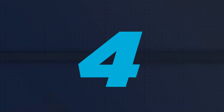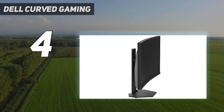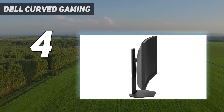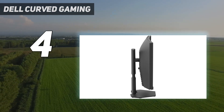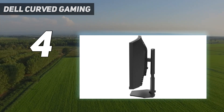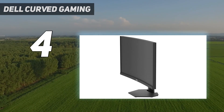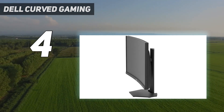Coming in at number 4: the Dell Curved Gaming. The Dell S2722DGM is the best PC monitor we've tested in the budget category. It's a good monitor for most uses. It has great peak brightness and decent reflection handling, so glare isn't an issue in bright rooms. It also has good contrast with deep blacks, so it's a good choice for a dark room. It has good accuracy out of the box and a fantastic SDR color gamut, so it's also a good choice for content creators or for watching videos, as you'll enjoy an accurate image out of the box with very few adjustments.